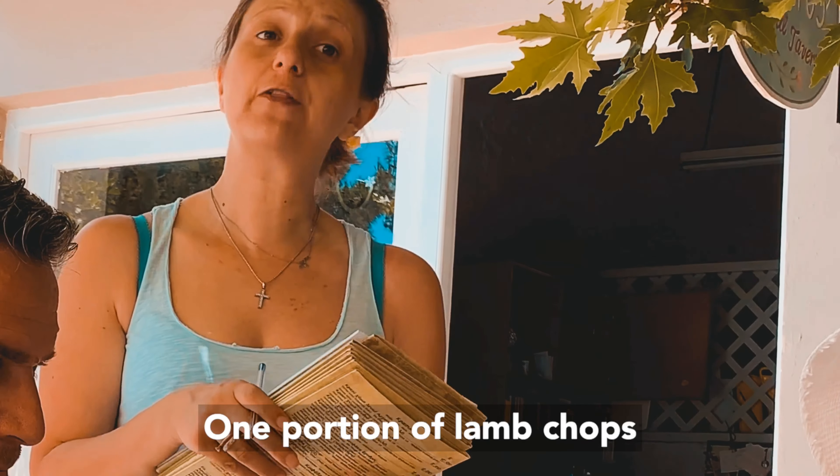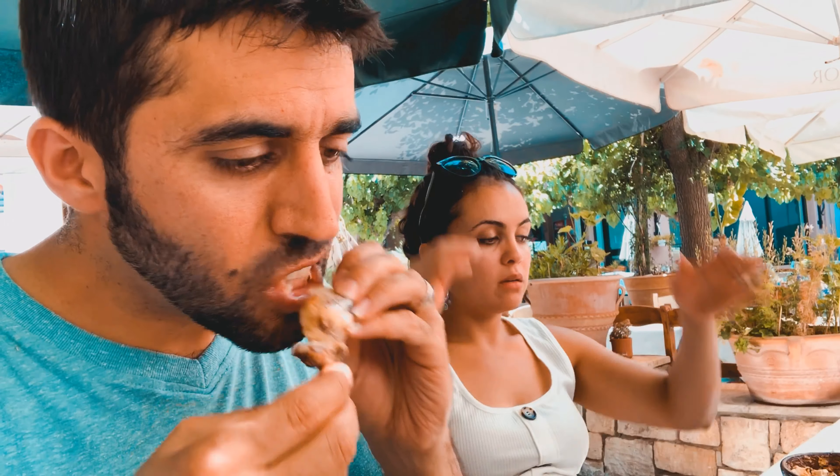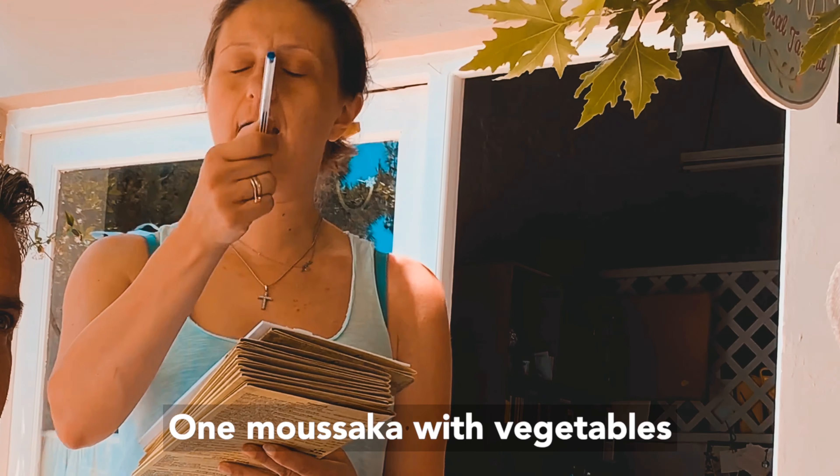Really tender. One portion of lamb chops. That's one of the best I've had. One moussaka with vegetables.